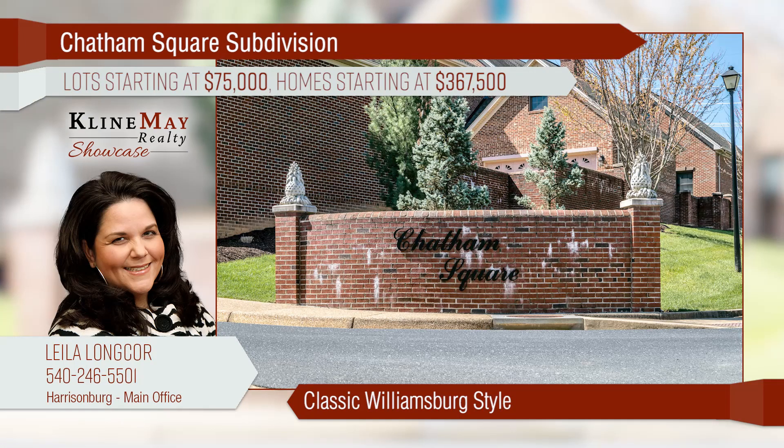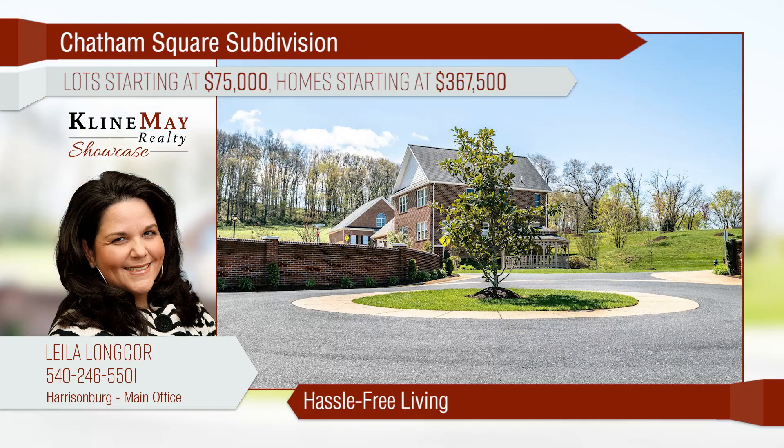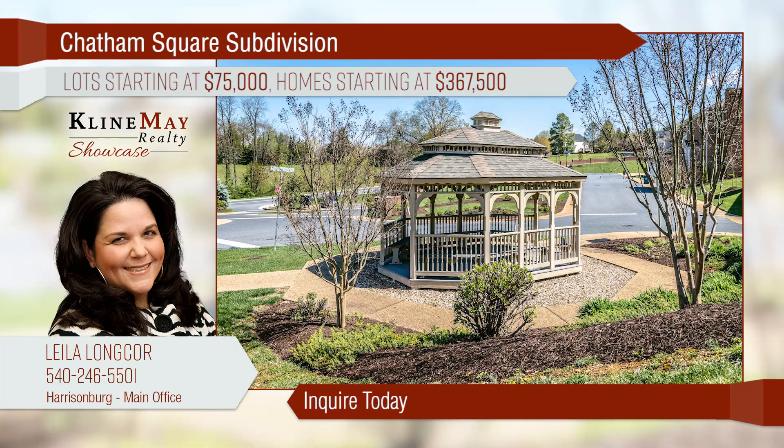Inspired by the classic architectural style of Williamsburg, experience true southern hospitality at Chatham Square — now under construction. These all-brick homes are tasteful, elegant, and will soon be ready for you. Hassle-free living includes lawn care and snow removal. Inquire today for more information on homes or available lots.